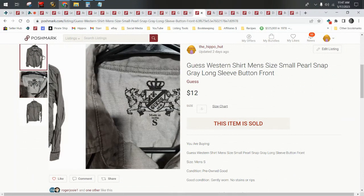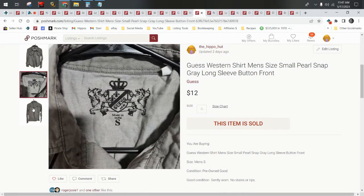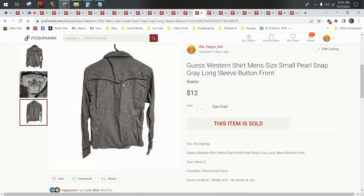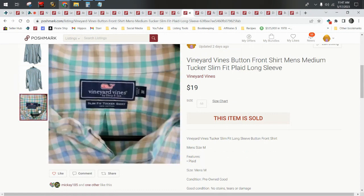This is a Guess western shirt — pearl snap. You probably already know by now that Keith and I love pearl snap shirts. We grab any brand we find if the price is right, and that means two dollars or less. This sold for $12. Next up we have a Vineyard Vines piece. $19 sounds kind of low, but that would have been about a $26 sale on eBay.